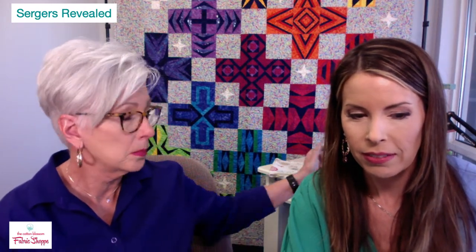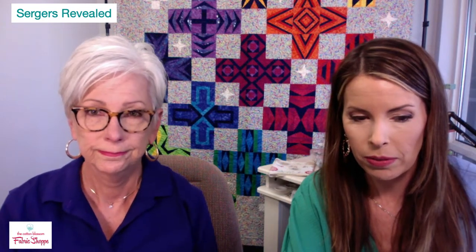Other smaller sergers have tension knobs on the front, but not this one. Let me pull up a special video about the history of the Baby Lock serger.